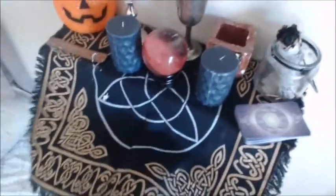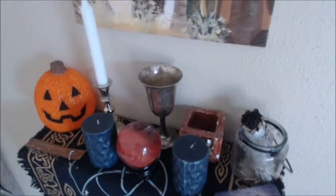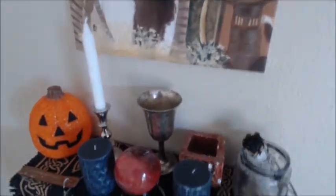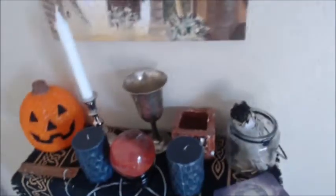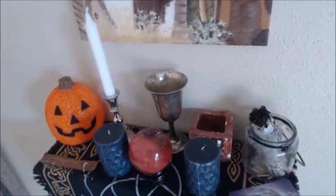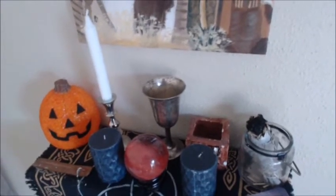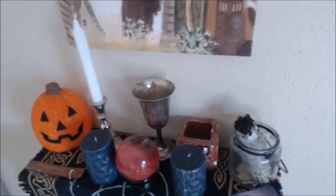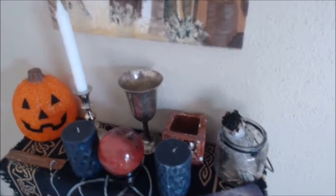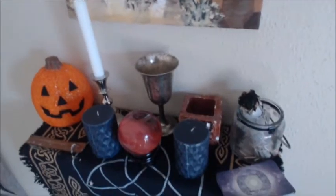I got this altar cloth a few years ago from a metaphysical store called Ancient Mysteries in Austin, with Charlie, and I've almost never used it until recently. This is also kind of a haul thing, but first I'm going to go over the things that I've had since before I started vlogging about my witchy life.